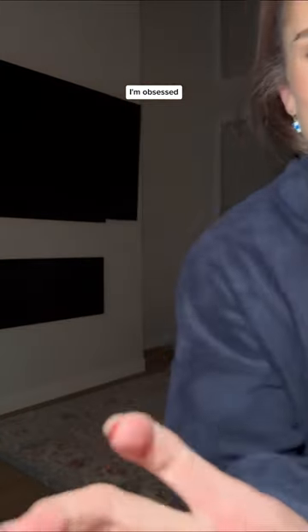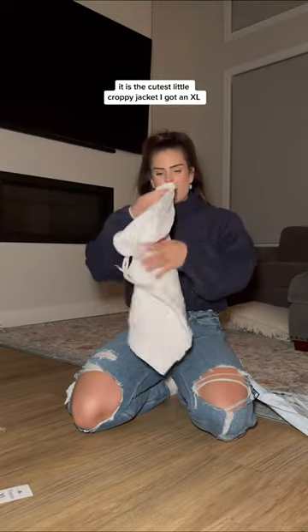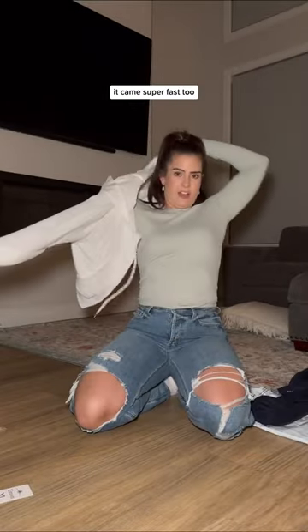It's so cozy, and it's like the heaviest fleece I've ever felt. The sleeves are so cute — I'm obsessed. I ordered this from Beth Marsden's Amazon storefront. It is the cutest little croppy jacket. I got an XL — the tag just went flying out because I wanted it to be a little bit oversized. It came super fast too.